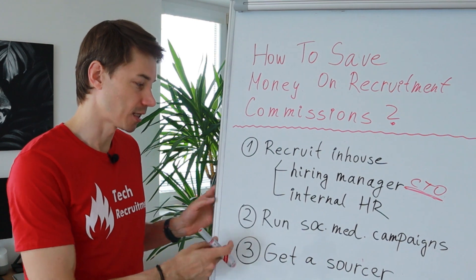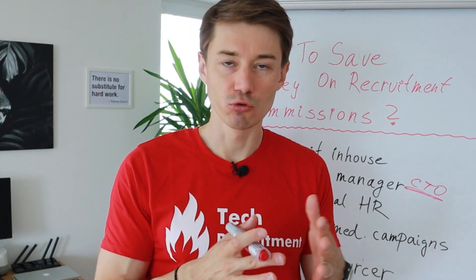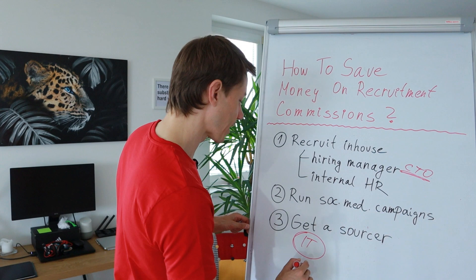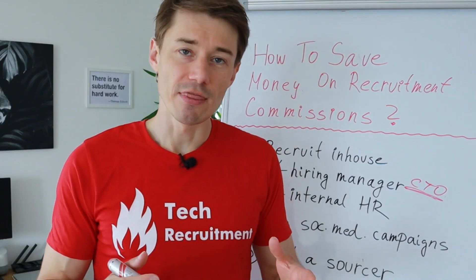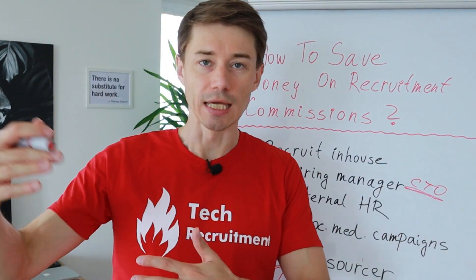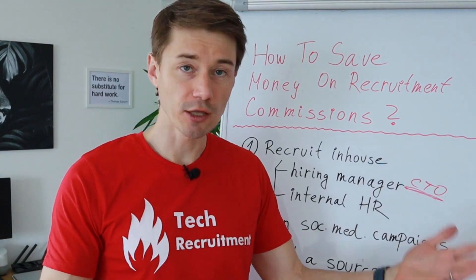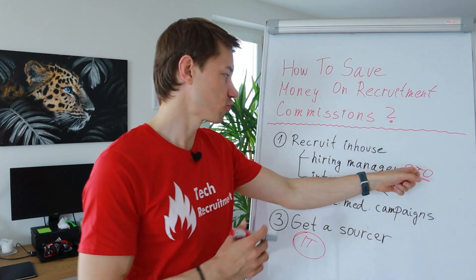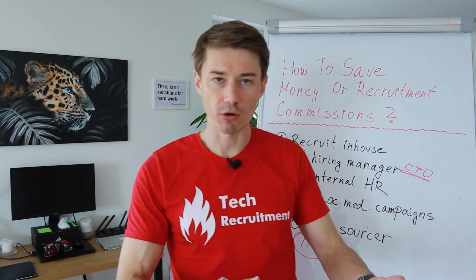The third option is to get a sourcer — someone who is not part of your company but has really good experience with IT sourcing, someone who specializes in IT sourcing. It has to be an IT sourcer: someone who understands the IT landscape and terminology and can find the right candidates based on the right keywords. You pay the sourcer per hour, so you don't have to pay a commission. You commission the sourcer for, say, 20 hours, 30 hours, or 100 hours. The sourcer provides you a list of potential candidates, and then it's your job as the CTO or co-founder to reach out to those people.